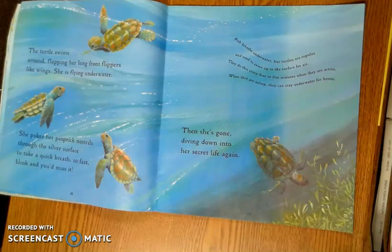I want you to think about the size of the turtle's flippers, and the little nostrils that the turtle has. Think about how these might be adaptations to make it survive in the water.